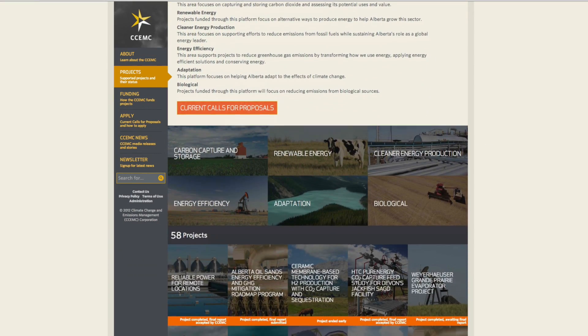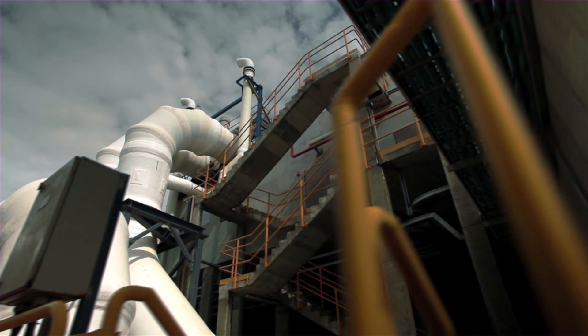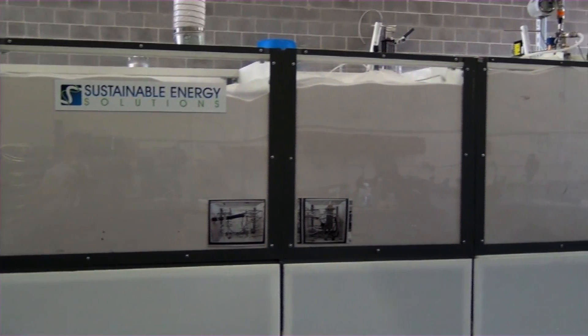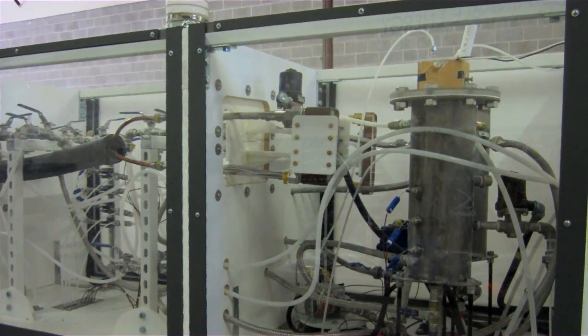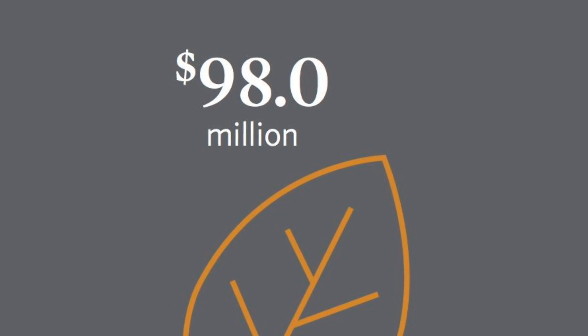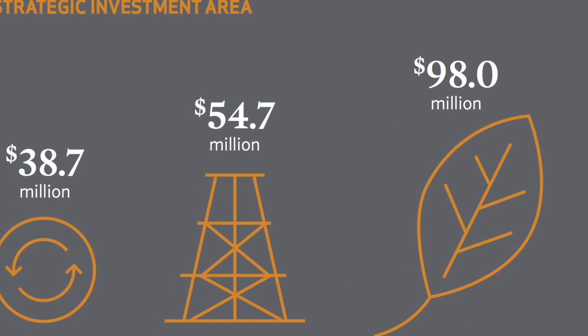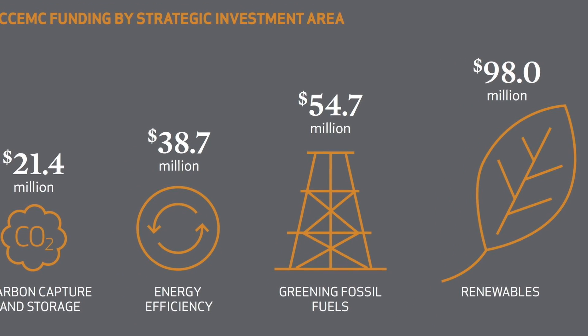David Lewin explains how the CCEMC decides on what to invest in. One of the guidance from the province is that we are expected to allocate our funds to areas such as energy efficiency, green technologies, and projects which use different fuels and different sources of energy. We invest a small amount into carbon capture and storage, but we're not investing in the major carbon capture and storage projects. So far the CCEMC has invested $98 million in renewable energy, $55 million in greening fossil fuels, $39 million in energy efficiency, and $21 million in carbon capture and storage.